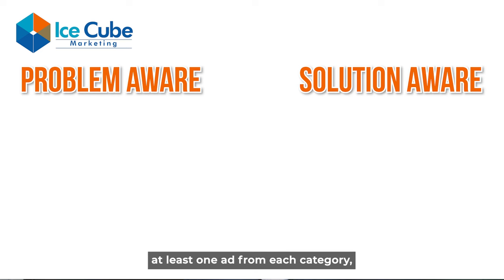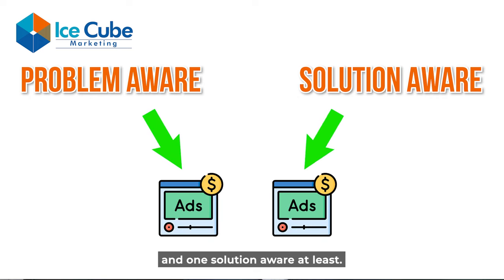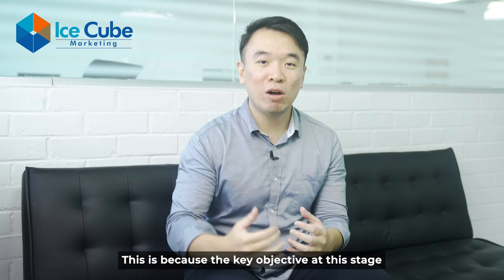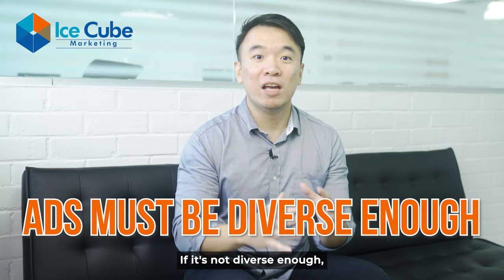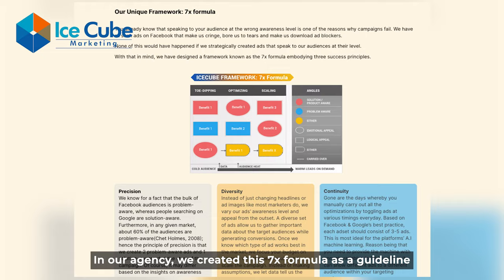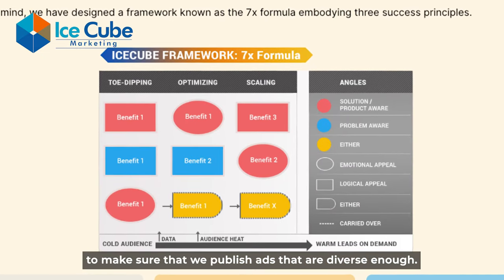Take note that you have to publish at least one ad from each category — which means one problem-aware and one solution-aware, at minimum. Also, the pain points must be different from one another. The key objective at this stage is to collect data, so your ads must be diverse enough. If they are not diverse enough, you are not spending your budget optimally. In our agency, we created the 7x formula as a guideline to make sure we publish ads that are diverse enough.